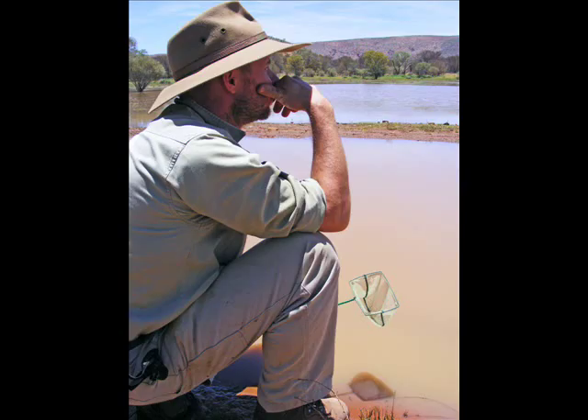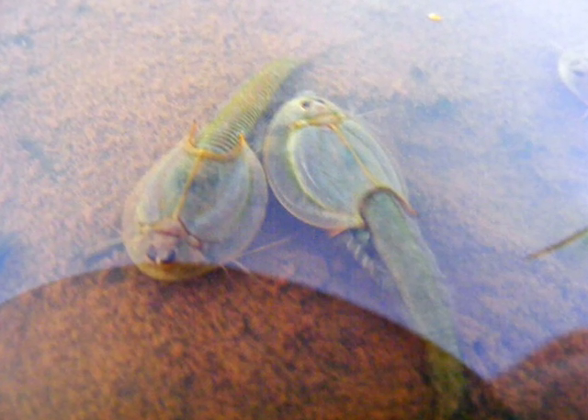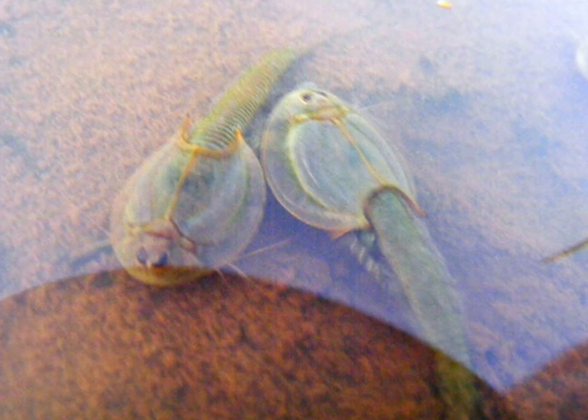We've got shield shrimp, we've got fairy shrimp and we've got clam shrimp. So what's that bizarre, alien-looking thing we've got here in front of us? They're actually the shield shrimps and these guys here are still pretty small — they can grow a lot bigger than that.